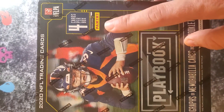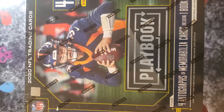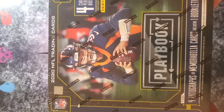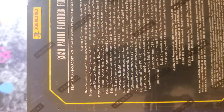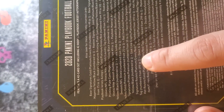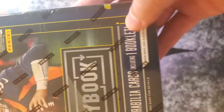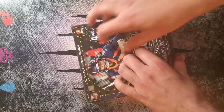We only get four cards per box in this Panini Playbook set, but they are all, hopefully, very special. Now, there is a list of cards on the back that are possible — how many of each there are, as you can see here, numbered from 199 to 1. So very limited run numbers on a lot of these, and guaranteed a booklet on the end, which is where all the big money is.